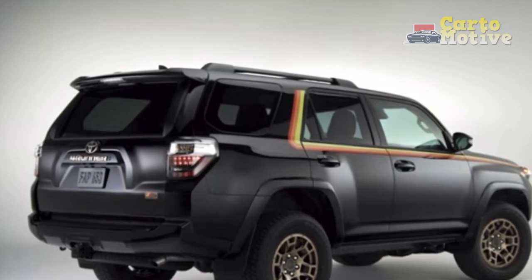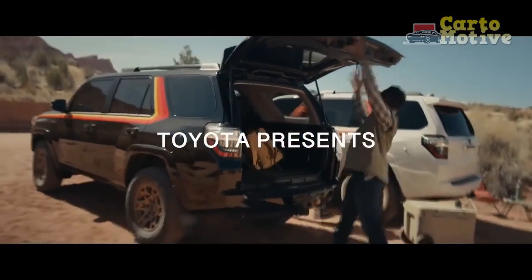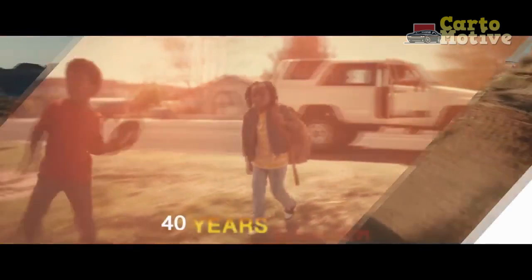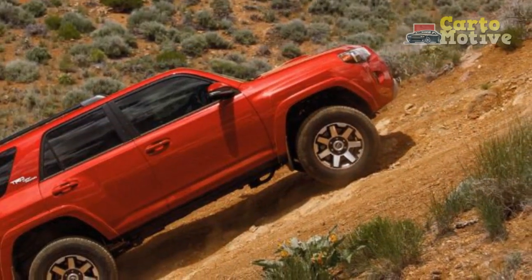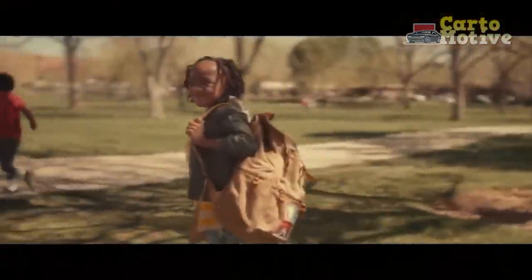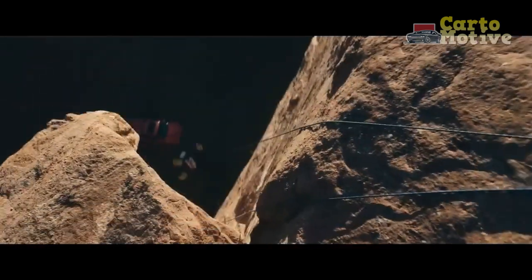Other than off-road ability, the 4Runner's primary purpose is to haul people and their stuff, and for that you need plenty of cargo space — which it delivers in class-leading figures. Behind the third row you get nine cubic feet; behind the 40/20/40 split reclining and full-flat second-row seat, you get 46.3 cubic feet; and with all seats flat, 88.8 cubic feet. In the standard two-row configuration, you get an impressive 89.7 cubic feet behind the first row and 47.2 cubic feet behind the second row.